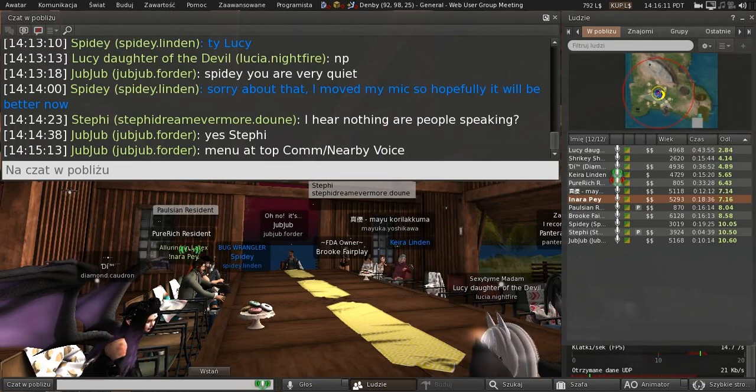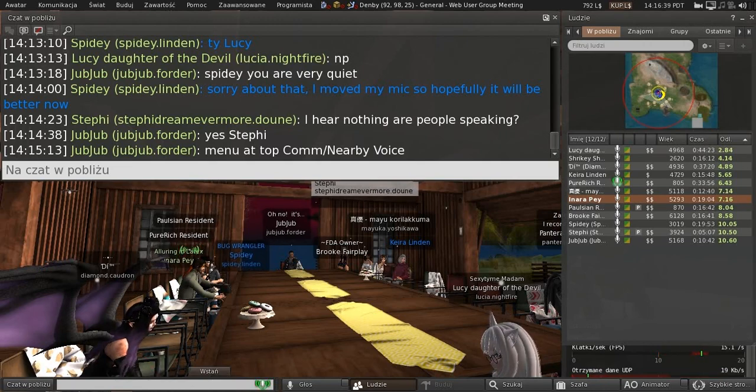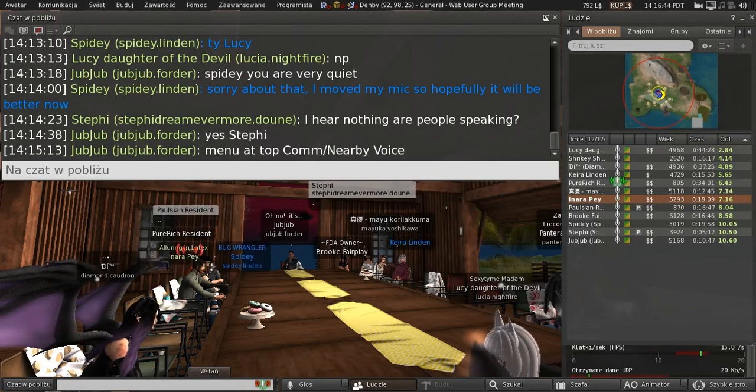I also experimented with keywords and noticed that no matter which language tab I enter words into, they are all used across together. If I put a word in the Spanish tab and another in the English tab, and then type both words in the search at the same time, the product will pop up. Is that on purpose?